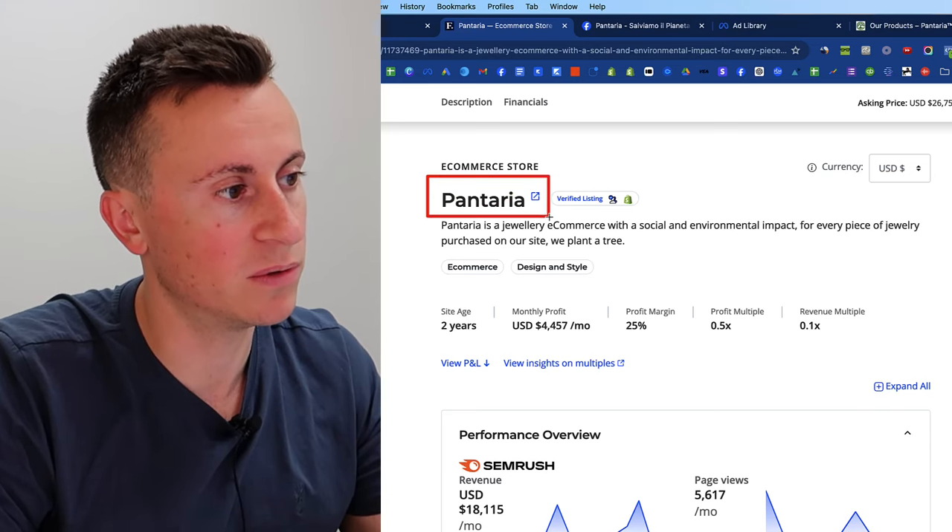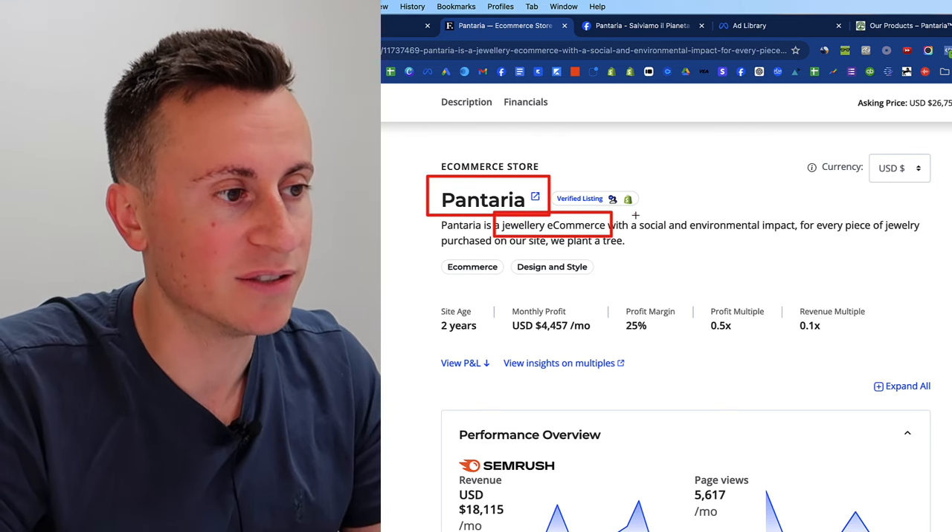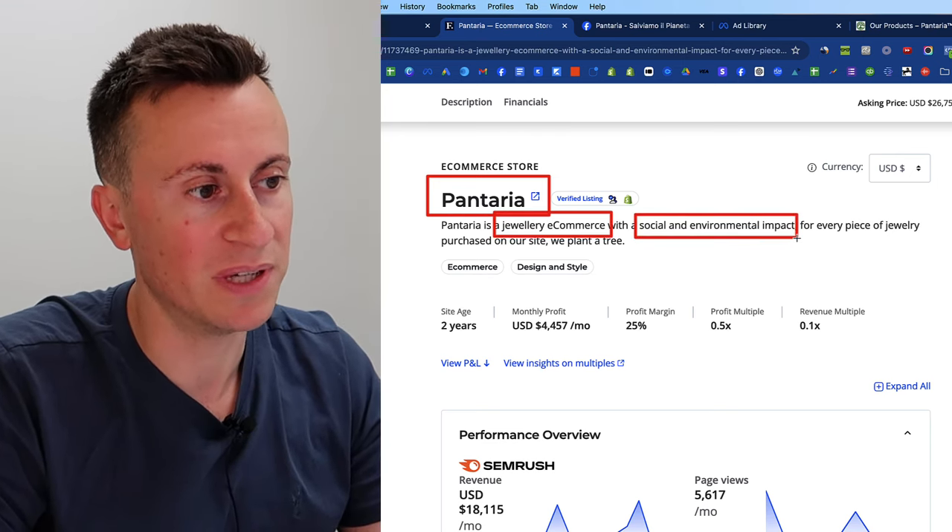Let's jump into the computer and take a quick look at the financials and some background contextual information so you can learn what their current setup is. The business is called Panteria — it's an e-commerce jewelry store that has a social environmental impact.